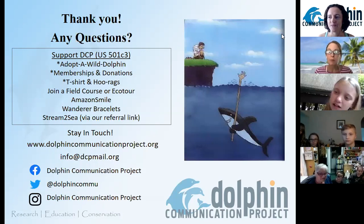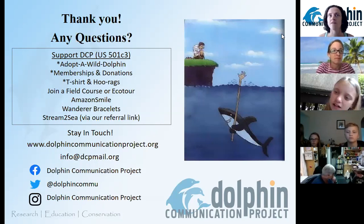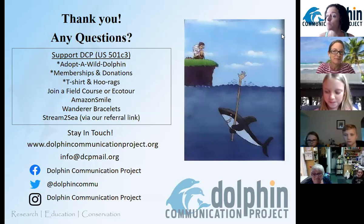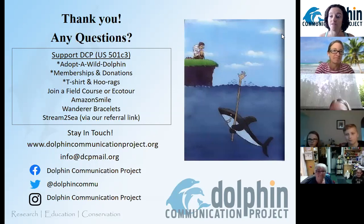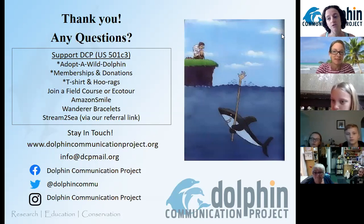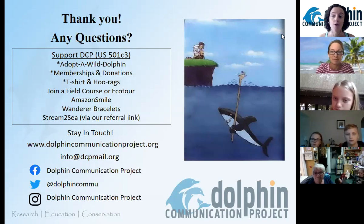We had a couple of questions about interns — if we have any young interns in our programs and what the requirements are. All of our interns have to be in college or college age, so more than 18. We have interns at our Florida office where Dr. Kathleen is calling from. Some of those interns in the summertime can come out to Bimini and learn how we collect the data, what notes we take, how we use our GPS, how we do video data collection, and how we match photos to our photo ID catalog. Interns also have to help us teach — when we're in Bimini, we interact with people on vacation to see the dolphins and sneak some education into their vacations. We also lead college classes.